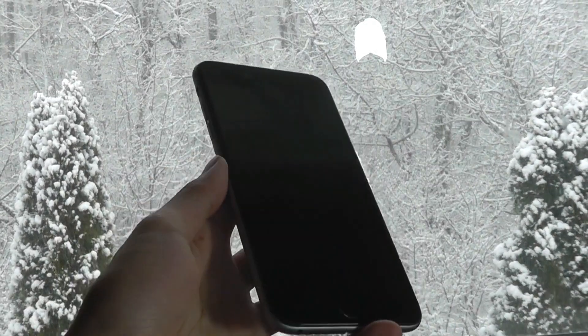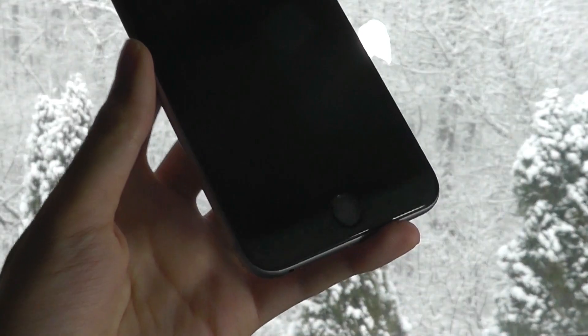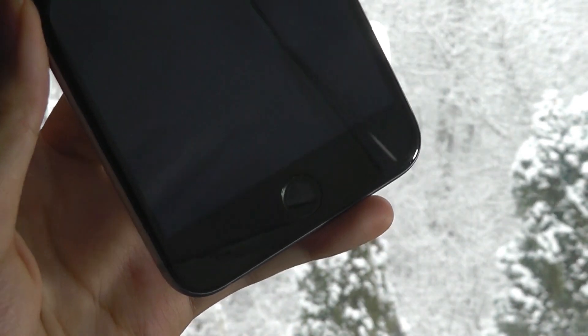However, the value of the phone has also come down a little bit now that the iPhone 6S and the 6S Plus can be purchased for about the same price online.